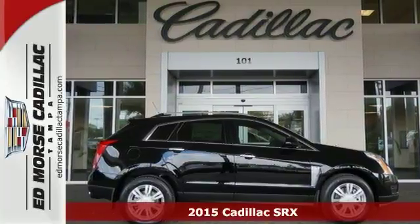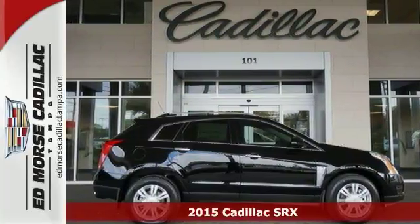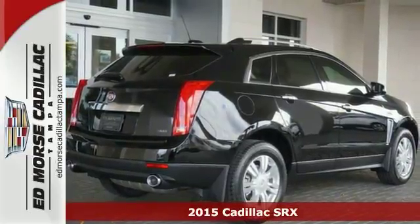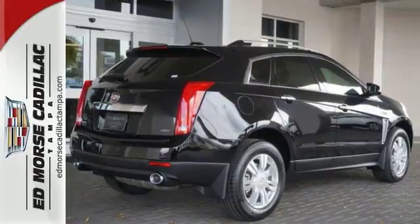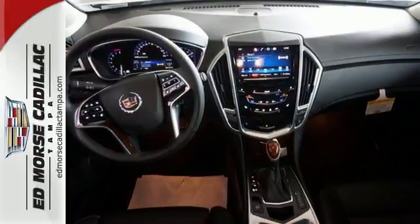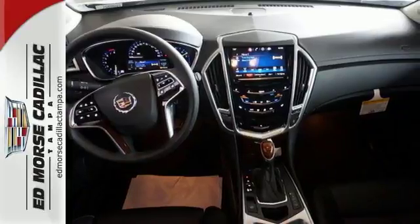Here's a 2015 Cadillac SRX, serving up equal doses of refinement and exhilaration. This SRX is destined to please. It has a strong 3.6 liter V6 engine and the safety of Stabilitrack.